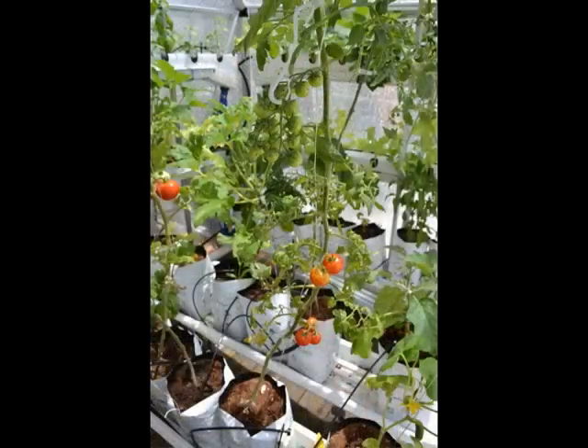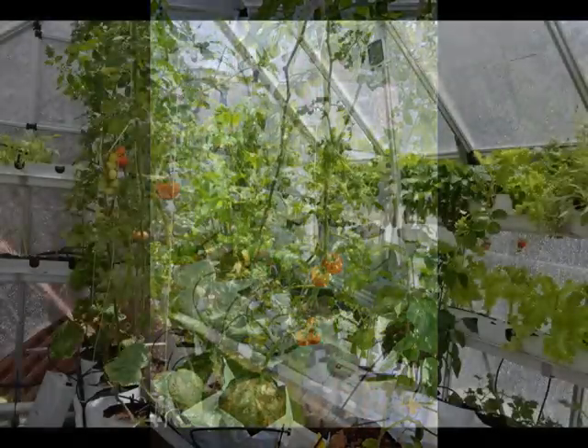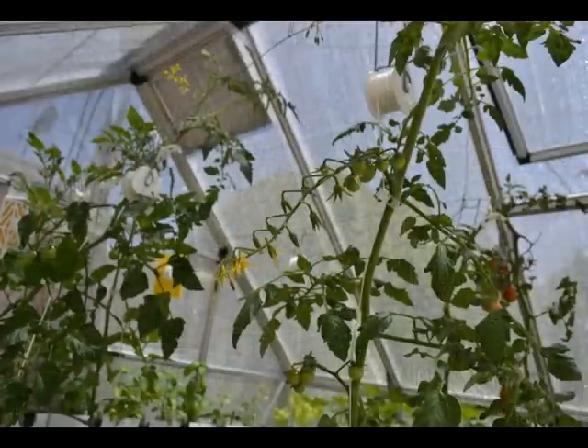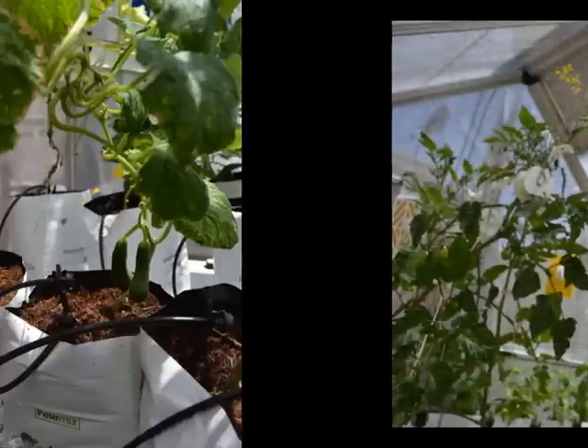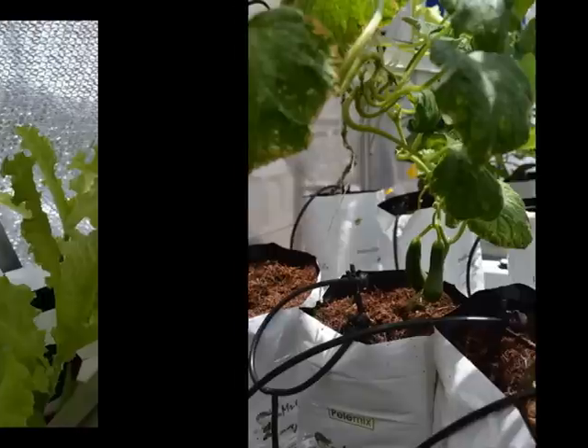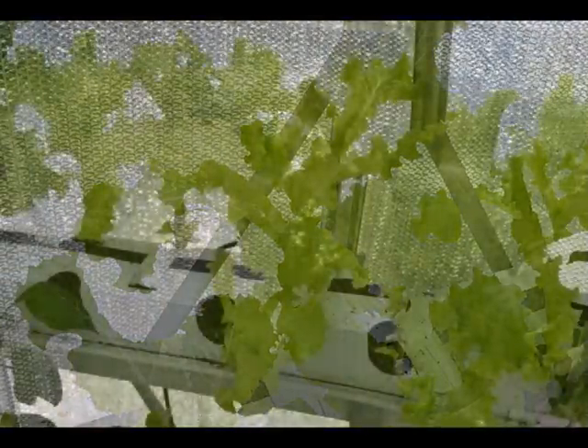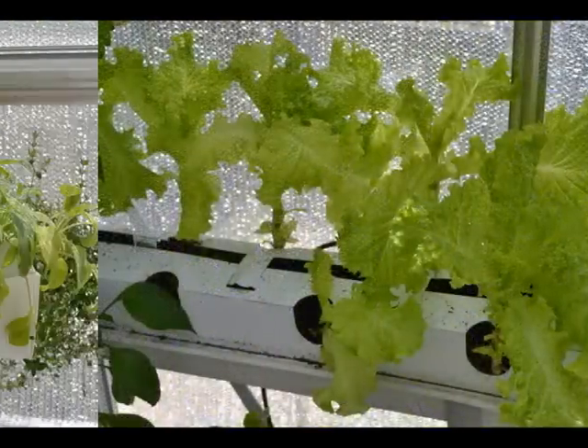The little zebra tomatoes — the ones that look like mini romas — we harvested 10 ounces, and also 3 ounces of the mini cluster tomatoes, with a lot more coming up. Cucumbers were 10 ounces as well. And the lettuce, a full three pounds in three and a half weeks.